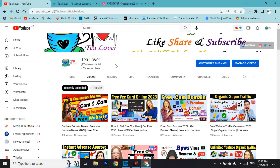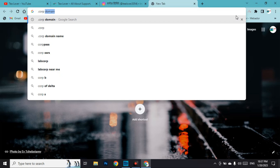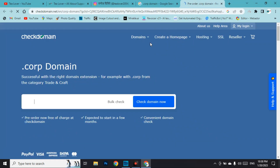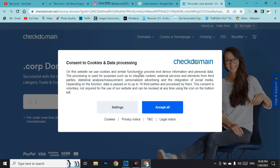First, you need a browser — I'm using Chrome. Go to a new tab and type 'dot corp domain.' The first link in the results will be the pre-order dot corp domain page at checkdomain.net, which is a very trusted and well-known domain reselling website. Go to checkdomain.net.